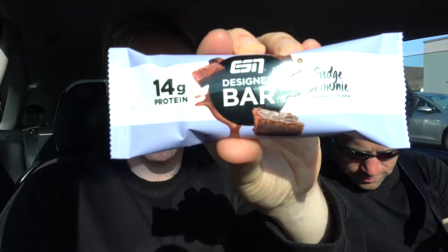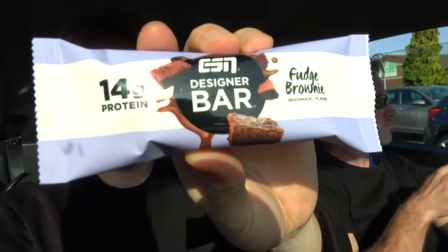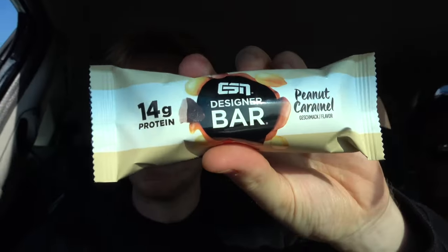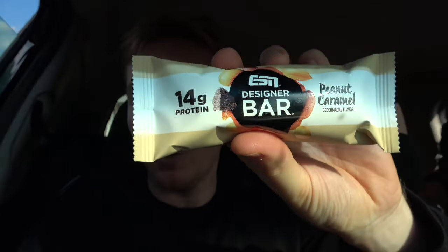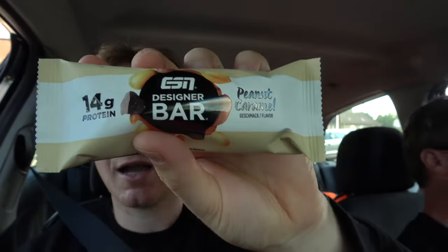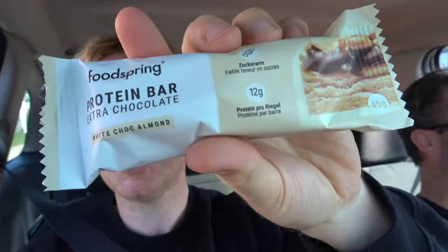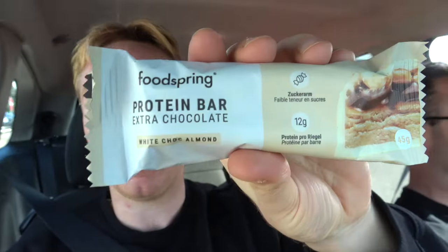Guys, we just came back. We got three protein bars. This one is one of my favorites — ESN Designer Bar Fudge Brownie. It tastes just like a brownie, it tastes so good. My second favorite is also by ESN, also a Designer Bar, and the flavor is Peanut Caramel. And then George's favorite is the Food Spring Protein Bar Extra Chocolate White Chalk Almond. So these are the three we're getting. This changes everything.